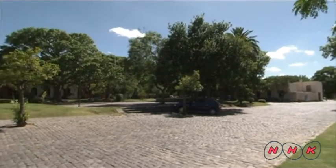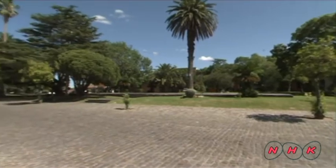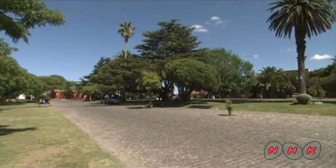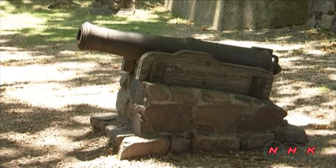This is Plaza de Major in the centre of the Old City. It was used by the Portuguese army. Every morning, a cannon was fired to announce the start of military training.